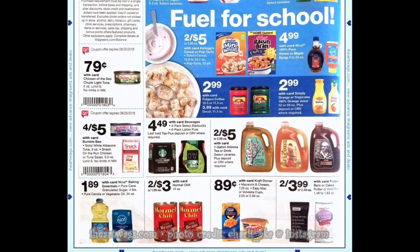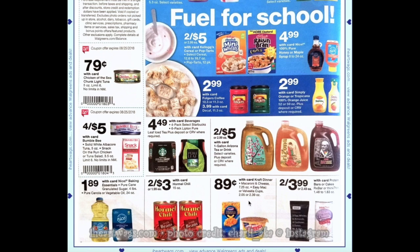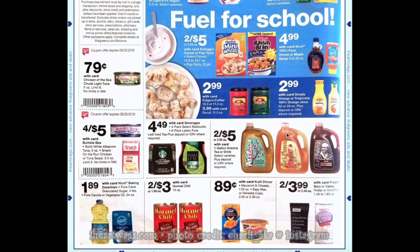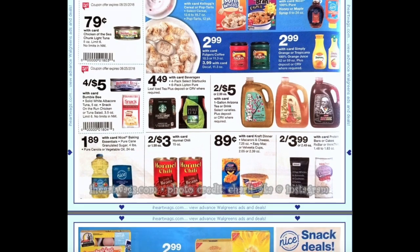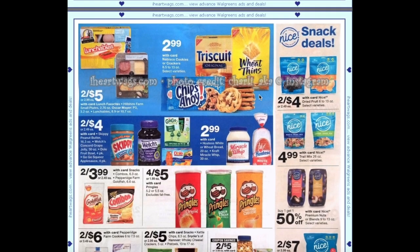On the next page, we have 89 cents for Kraft mac and cheese, two for $5 on the gallon Arizona iced teas, two for $5 on Kellogg's cereals, and Chips Ahoy Nabisco crackers and cookies are going to be $2.99.